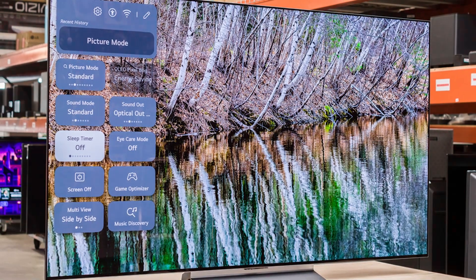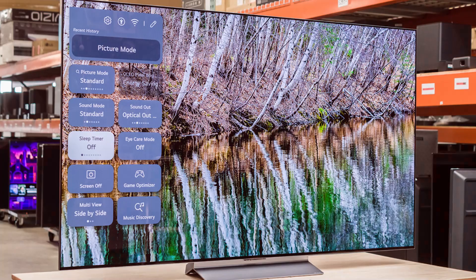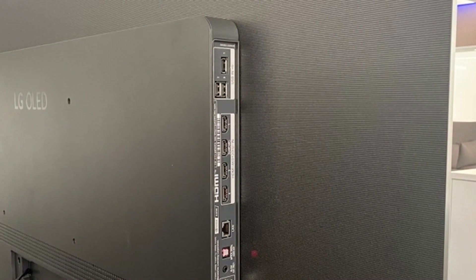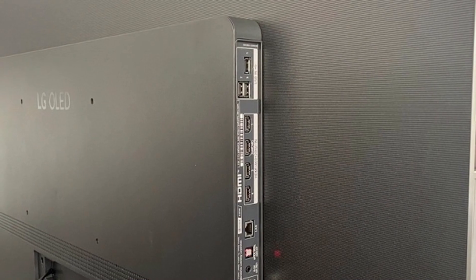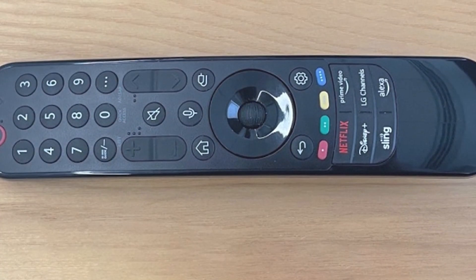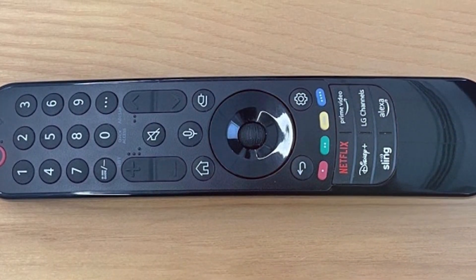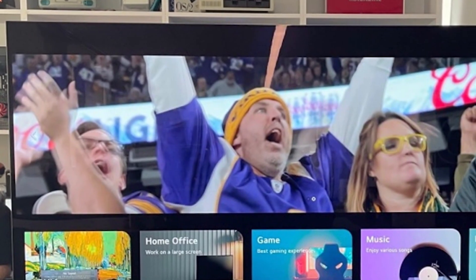The picture quality is outstanding with a 4K resolution that delivers crisp details. The wide viewing angles ensure that you and your gaming buddies won't miss a thing. Usability-wise, the LG C3 comes with a user-friendly interface and is packed with smart features including voice control. Durability is top-notch and it's built to last. It also has features like HDMI 2.1 ports supporting Variable Refresh Rate and Auto Low Latency Mode for smoother gameplay.